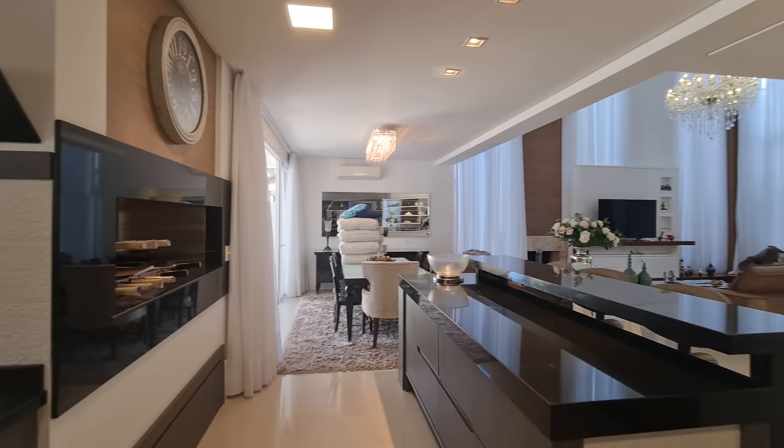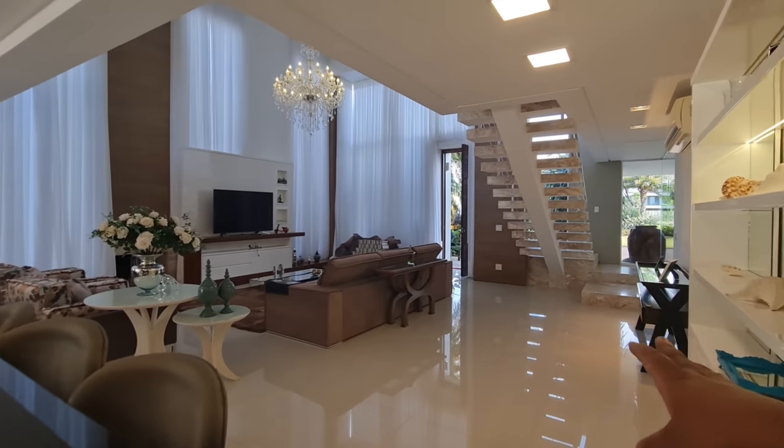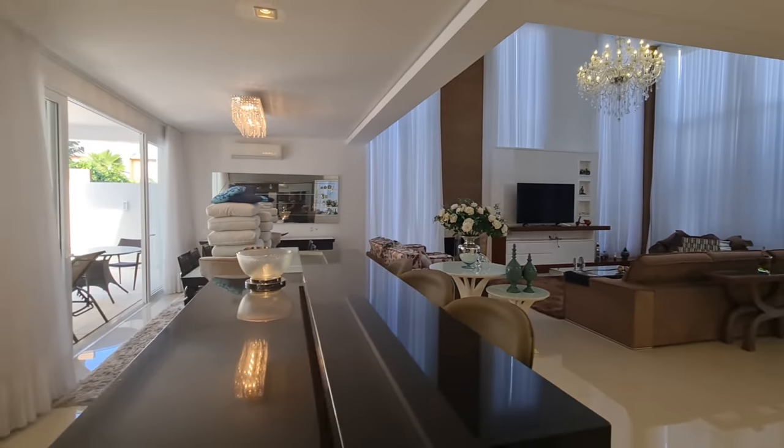E aqui, meus caros — olha essa vista que a gente tem aqui do living. Olha que bastante espaço, olha o tamanho desse living!